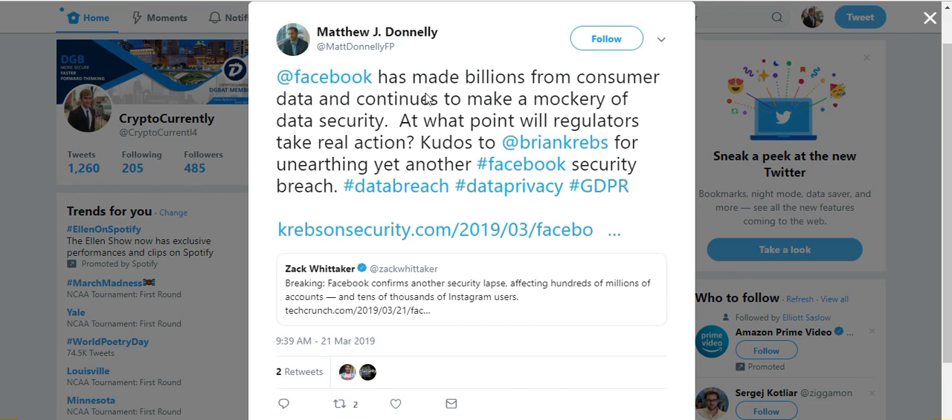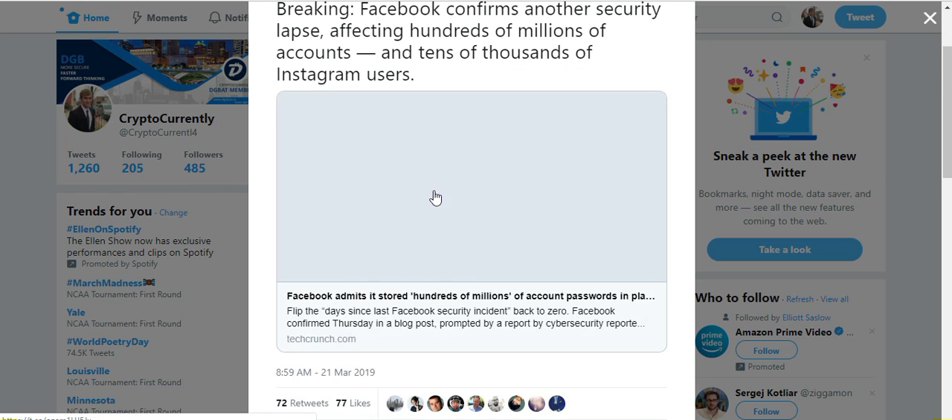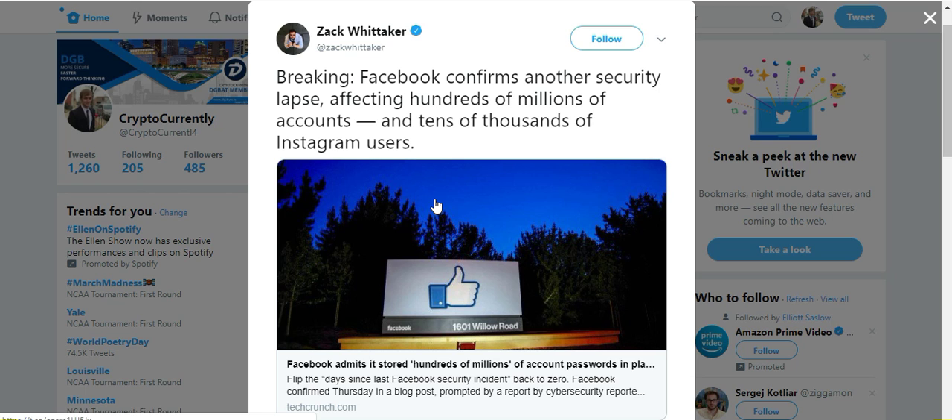Getting right to the news today — this tweet says Facebook has made billions from customer data and continues to make a mockery of data security. At what point will regulators take real action? Facebook has confirmed another security lapse where hundreds of millions of accounts and tens of thousands of Instagram user accounts have been compromised. This is, I believe, three times now in the last 12 months that Facebook has had some sort of security breach. They definitely need to implement some sort of technology to increase the security of their users.